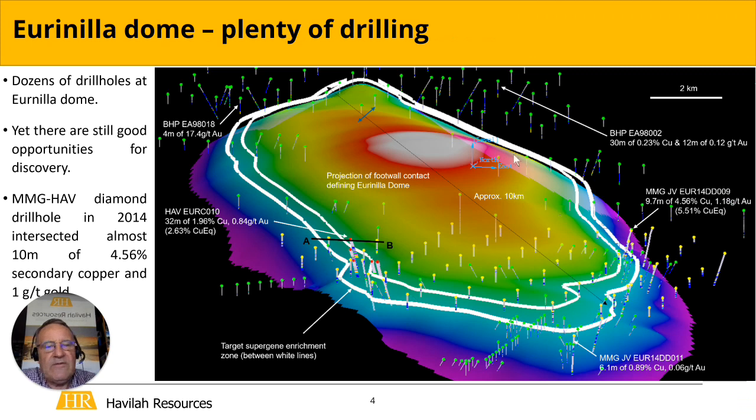This is another representation of the dome, just showing the projection of the footwall contact, which I'll show you in a cross-section in a moment. You'd think with all these drill holes that it'd be very hard to find anything new here, but in fact the scale is the key thing — 10 kilometres — and when you look at that, it's actually not a lot of drilling considering the size of the area.